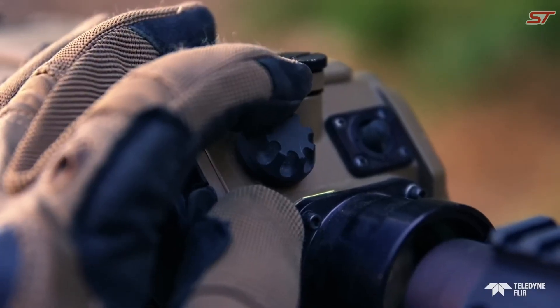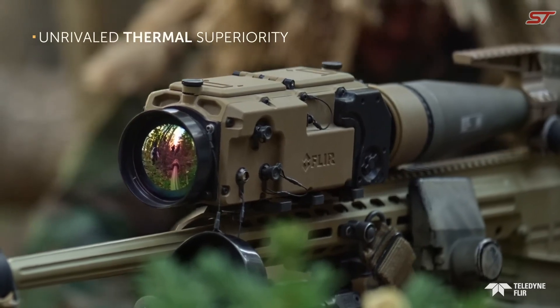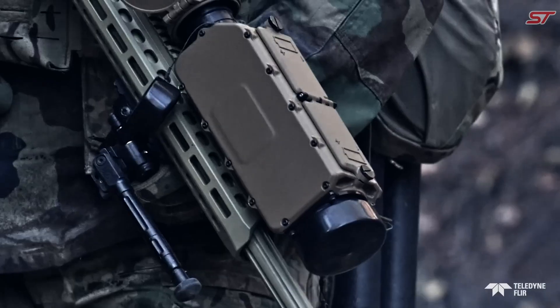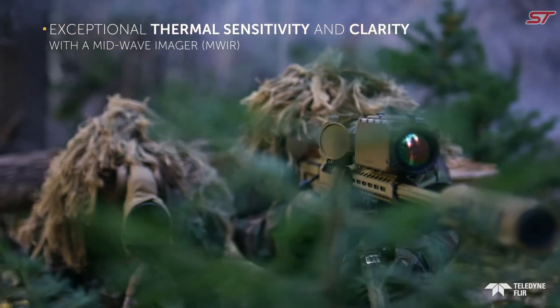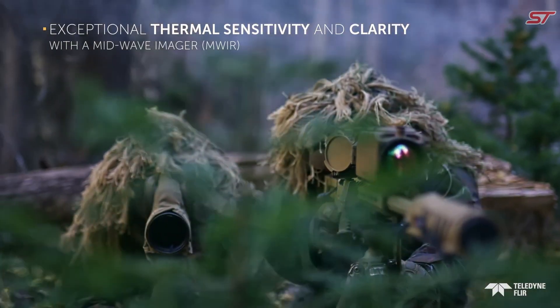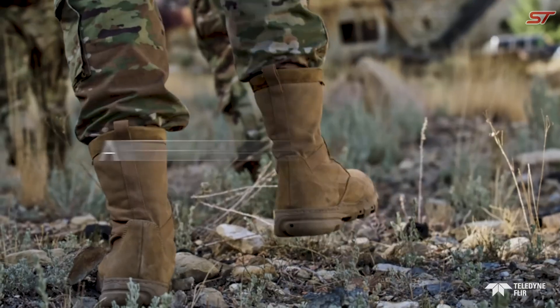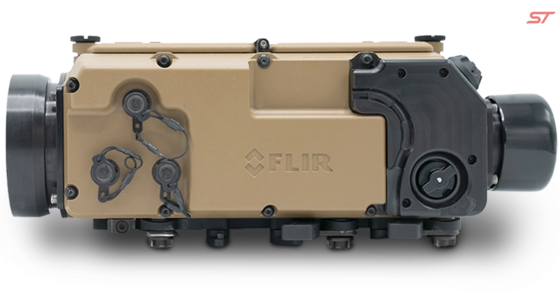With precise target recognition at long distances, it is ideal for navigating complex and challenging situations. Its lightweight and rugged build ensures durability and ease of use in the field, while real-time imaging enhances targeting capabilities. The HIS HD Thermal Sniper Sight is a game-changer in modern warfare, providing unparalleled situational awareness and precision under the toughest conditions.